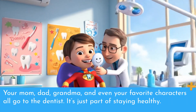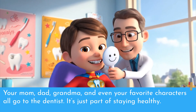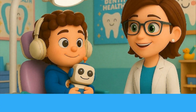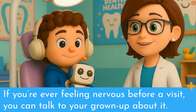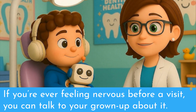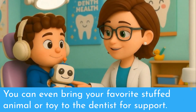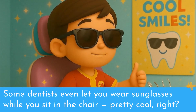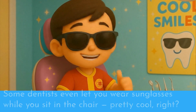Your mom, dad, grandma, and even your favorite characters all go to the dentist. It's just part of staying healthy. If you're ever feeling nervous before a visit, you can talk to your grown-up about it. You can even bring your favorite stuffed animal or toy to the dentist for support. Some dentists even let you wear sunglasses while you sit in the chair. Pretty cool, right?